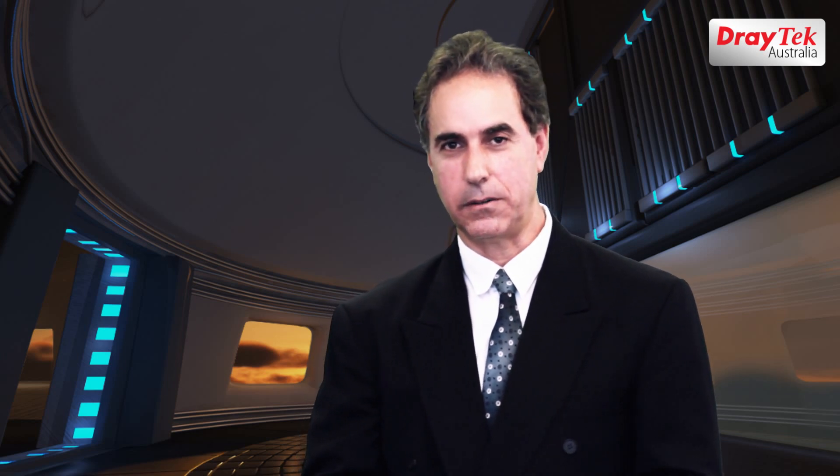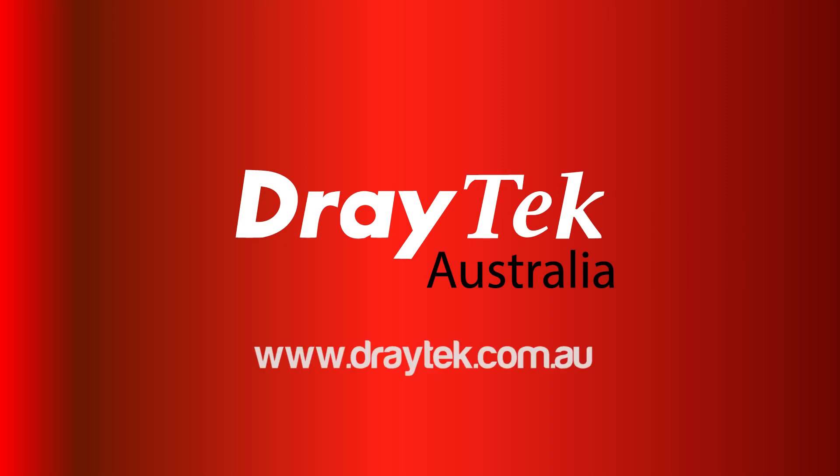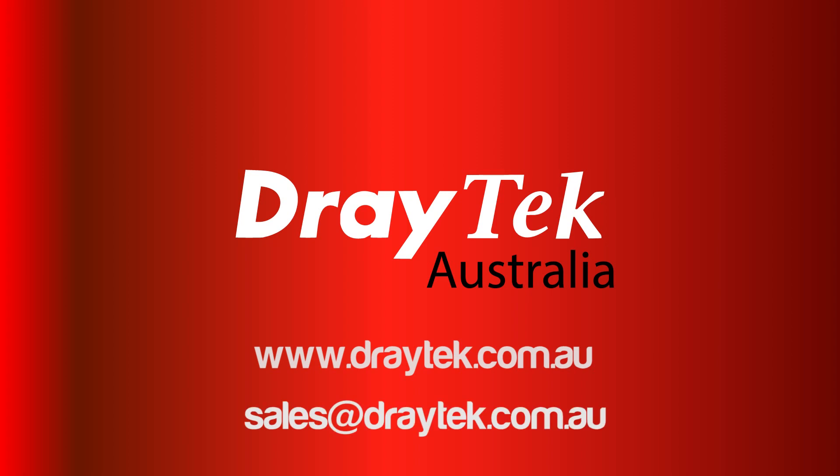More details of the Vigor 3900 are available from our website. Thank you for watching. For more information, visit www.tritech.com.au or send an email to sales@tritech.com.au.